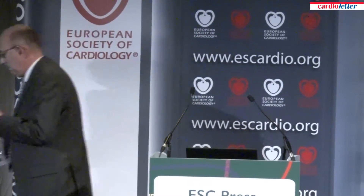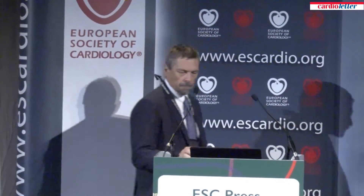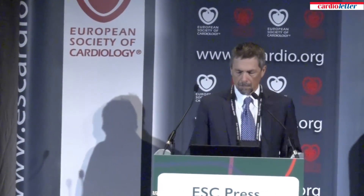This is Andexanet alpha for reversal of factor Xa inhibitors in patients with acute major bleeding, presented by Dr. Stuart Connolly.